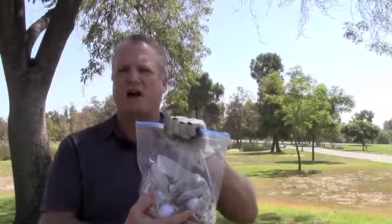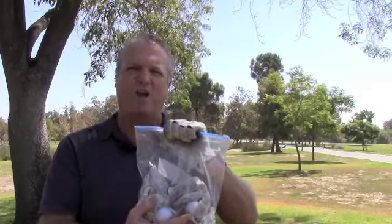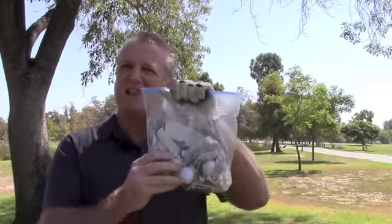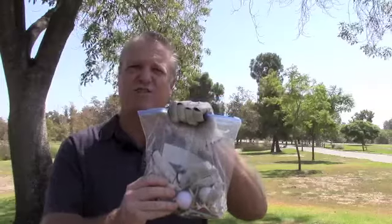If you have a golf bag, you have ten different pockets that you can look through when you're out on the course to find something. But the reason why you want something like this is because when you're out there, you don't want to be fumbling in the bag. You want to know where everything is, and you want to take the time to concentrate on your golf game. This is a little thing that's going to make a huge difference for you out on the course.